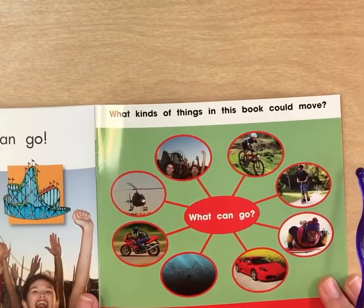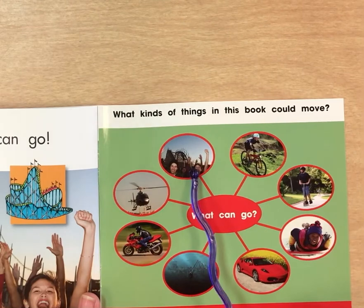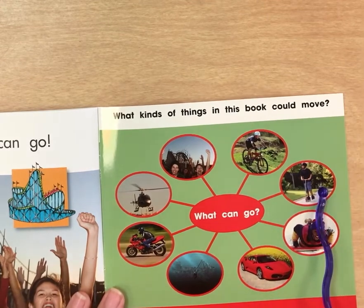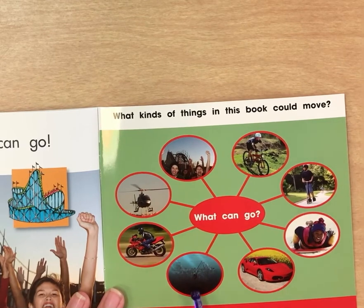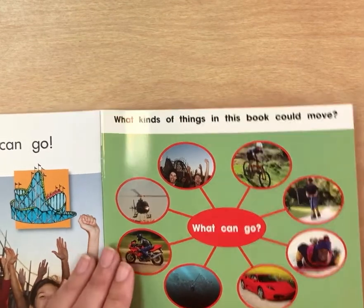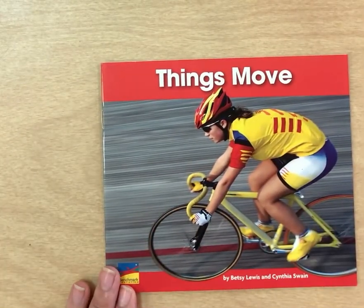What kind of things in this book can move? Let's look here. We have the roller coaster, a bike, scooter, a sled, car, the submarine, the motorcycle, a helicopter. Great job, friends. Thanks for reading the story Things Move with me. Bye-bye.